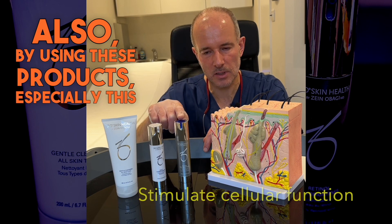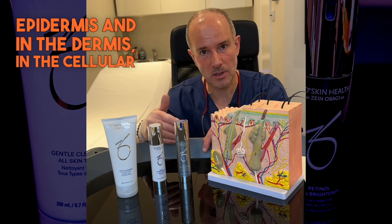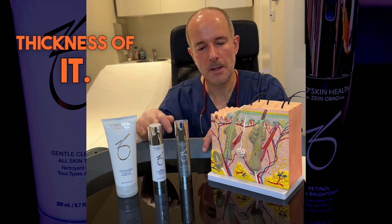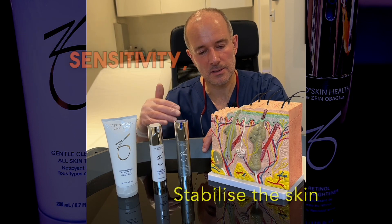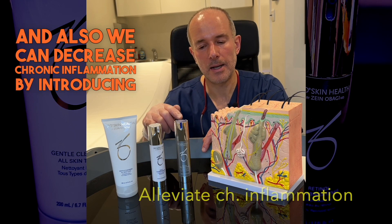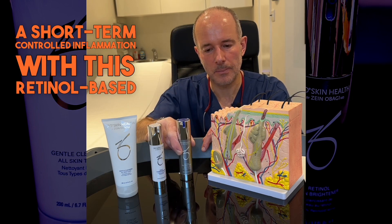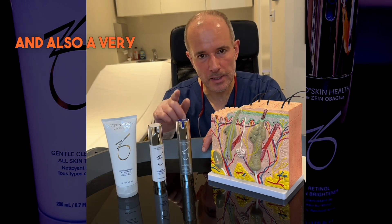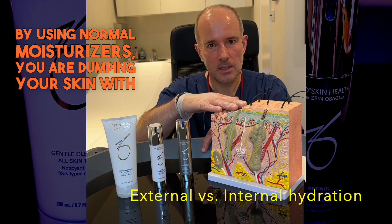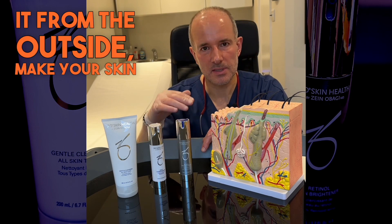Also by using these products, especially this one, you can stimulate your skin in the epidermis and in the dermis at the cellular level, so it's going to improve the skin in the whole thickness of it. And also we're going to stabilize the skin, which decreases sensitivity. We can also decrease chronic inflammation by introducing a short-term controlled inflammation with this retinol-based product. A very common mistake is that by using normal moisturizers, you are dumping your skin with moisture, lipid and protein from the outside.